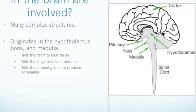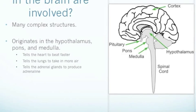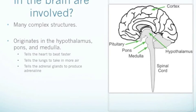The Sympathetic Nervous System makes use of many complex structures within the brain. The signals begin toward the middle and bottom of the brain, in the hypothalamus, pons, and medulla. These signals are passed down the spinal cord to the heart, lungs, and adrenal glands.